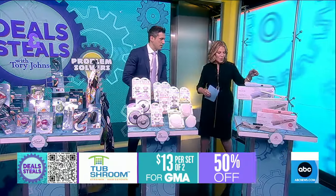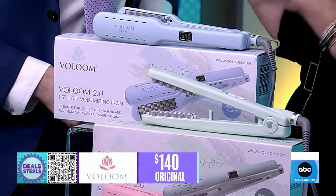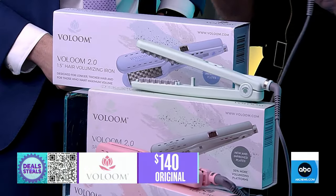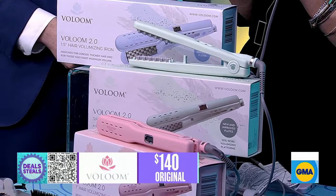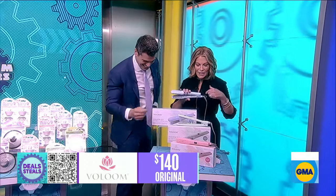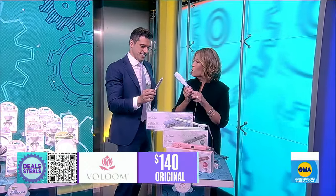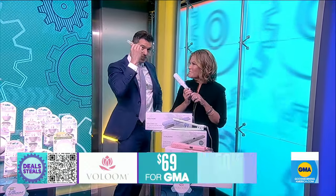Finally, for hair volume, this is the Ruby. It gives you instant volume in your hair, and no matter your hair length there's an option for you. They're slashed in half — and it's a new upgraded version.